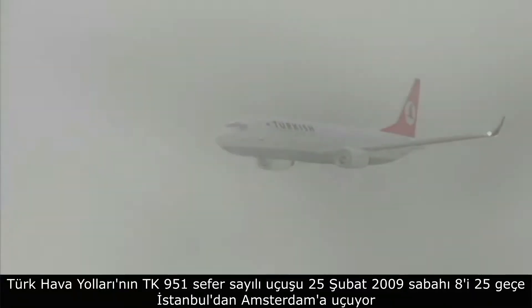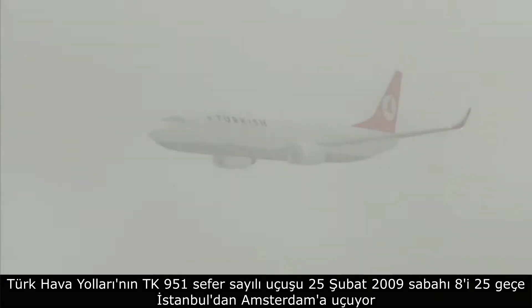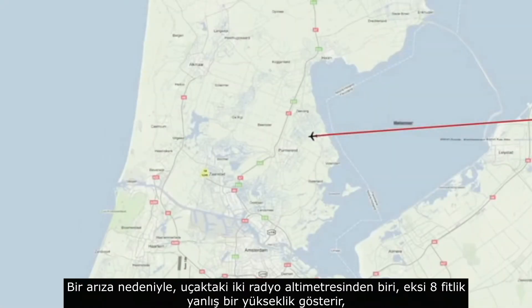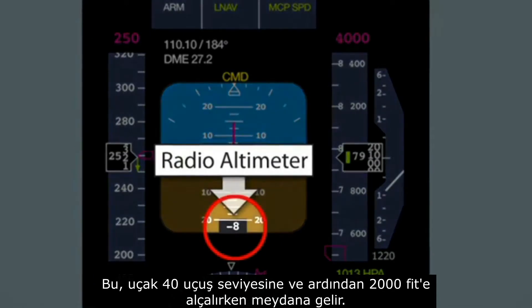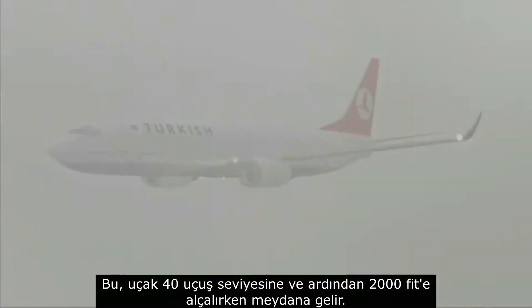Turkish Airlines flight TK 1951 departs Istanbul at 25 past 8 on the morning of the 25th of February 2009 for its flight to Amsterdam. At a quarter past 10 the aircraft enters Dutch airspace from the east and approaches Schiphol Airport. Due to a fault, the left-hand radio altimeter — one of two on board — indicates an incorrect height of minus eight feet, whilst the aircraft is descending to flight level 40 and subsequently to 2,000 feet.